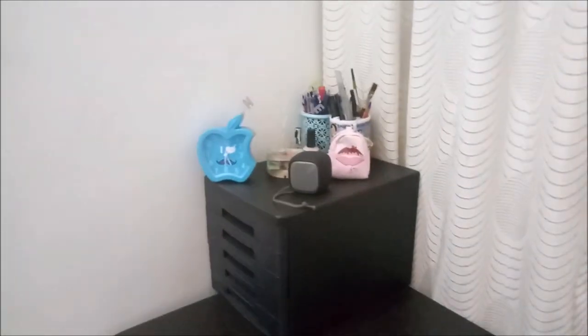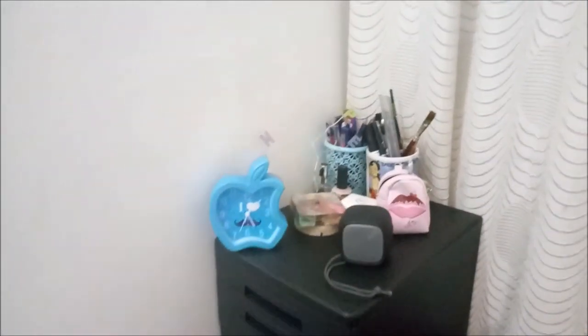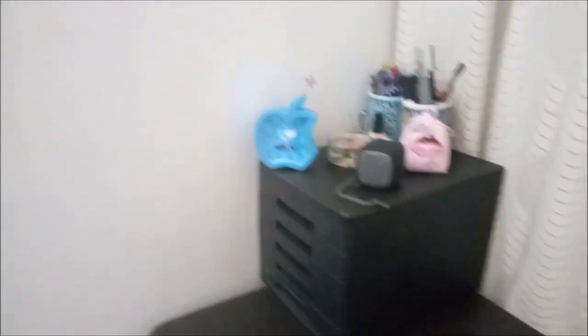I am at the study table. I have a black drawer, a Bluetooth speaker, and pencils.